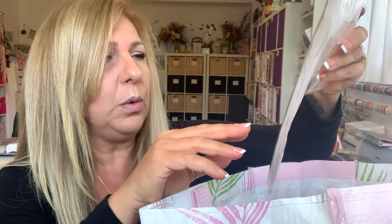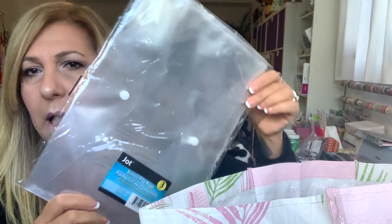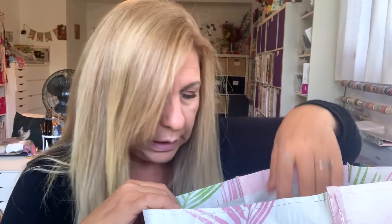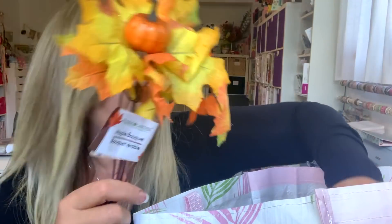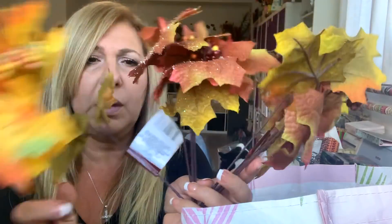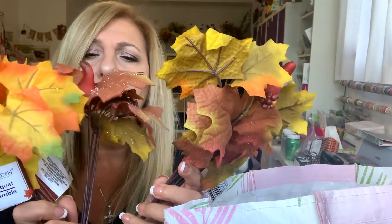I grabbed a few of these button file bags — I love these things. I use them all the time. Whenever I'm working on a project I keep supplies in them — that's how I know what I'm working on. And I got some of these for the wreath I'm attempting to make. I have some already but I just wanted a couple more.